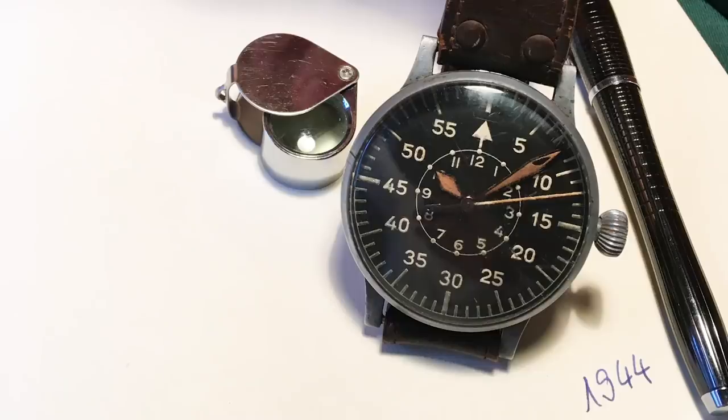Welcome to Casebeck Watches, my name is Tim and in this video I can present you a very, very special guest. I had my portion of luck and so I could get in possession of the original Beobachtungsuhr from 1944 with the original strap. Believe it or not, here it is. This is not a reissue, this is not a fake, this is not a copy — this is the real veteran from 1944 from World War II.